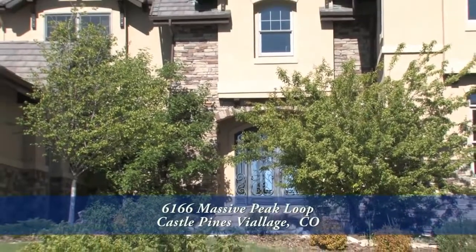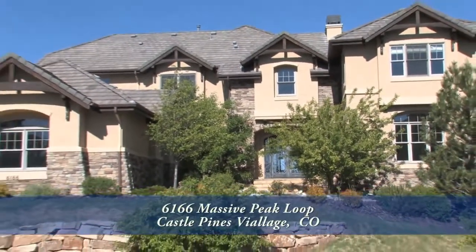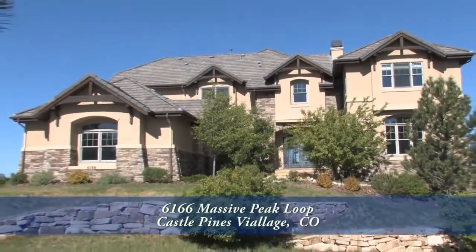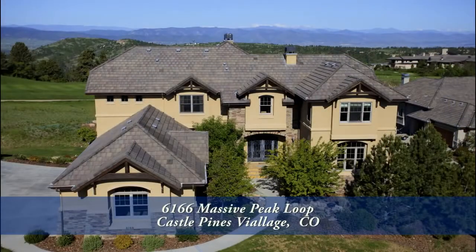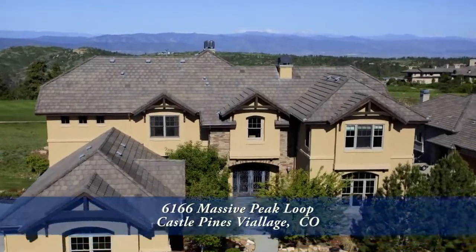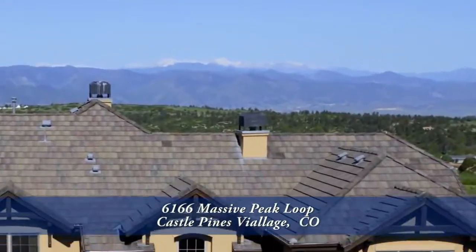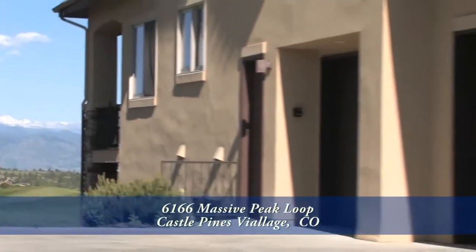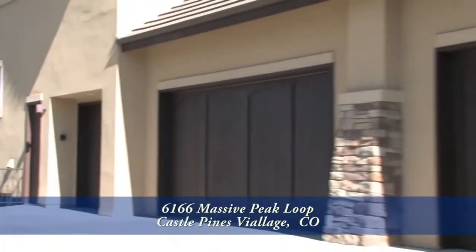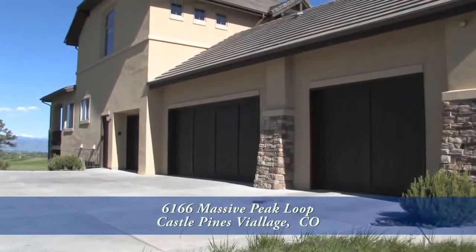There's an amazing home that sits at approximately 6,500 feet in elevation in Castle Pines Village. This beautiful home is situated on the first fairway of the Country Club of Castle Pines with unobstructed panoramic views overlooking the foothills, Rocky Mountains, and Mount Evans. This home has six bedrooms and seven bathrooms with over 8,300 finished square feet and an attached oversized four-car garage.